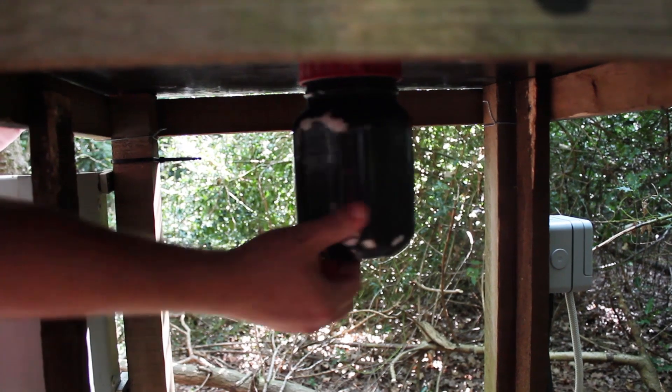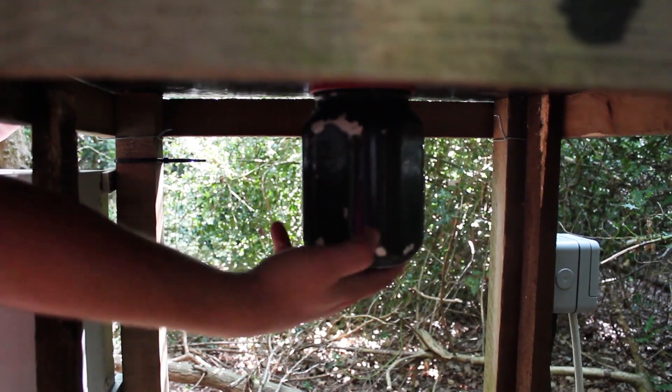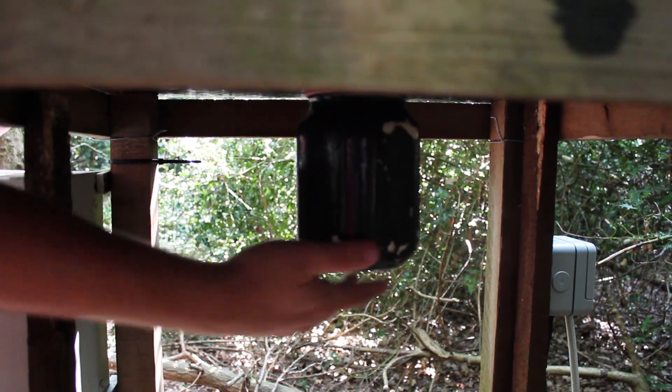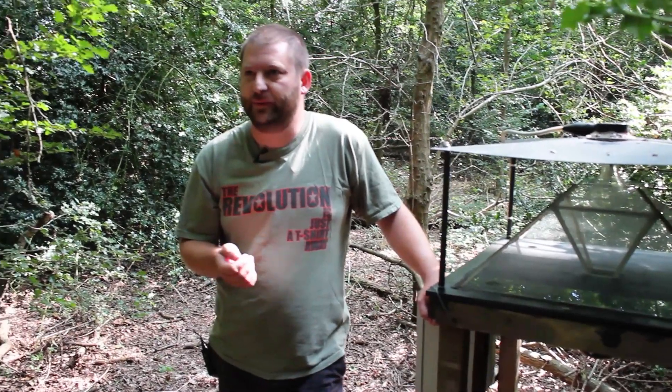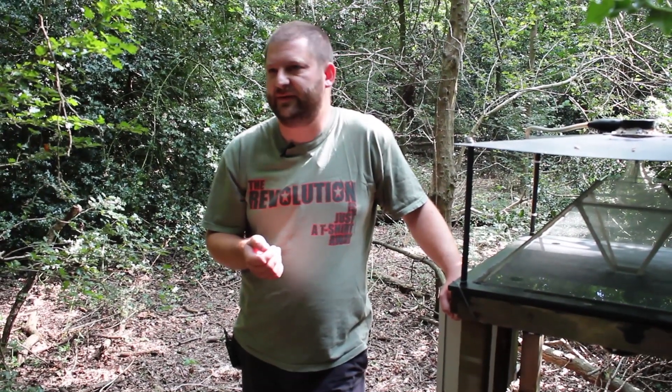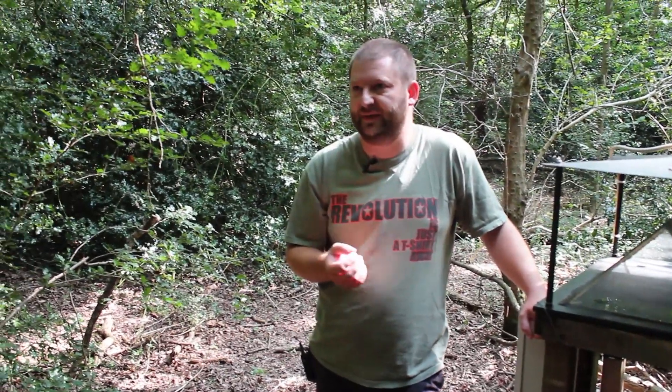That's a pretty standard sample. In any one year we have 80 to 100 traps running. The vast majority of them are run by volunteers, and most of them are also identified by volunteers — not necessarily the same people. There are around 70 or 80 voluntary workers that provide all the data for us.